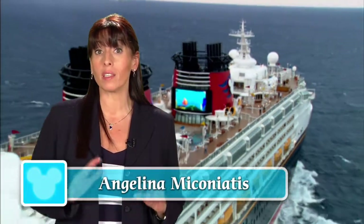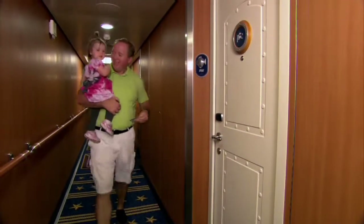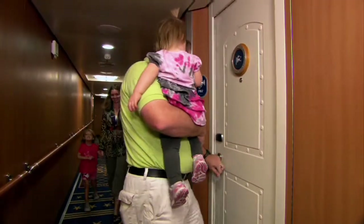Disney Cruise Line staterooms were among the first in the industry to be designed especially for families, with innovations that ensure ultimate comfort and relaxation for guests of all ages. Experience the special Disney touches, comfort and luxury of a Disney Cruise Line stateroom.